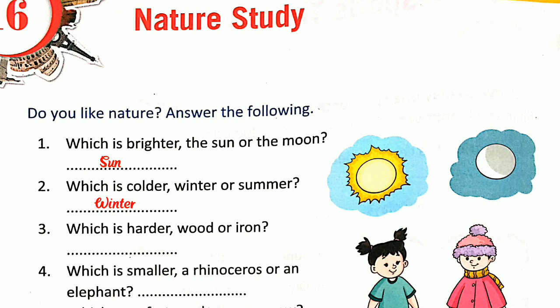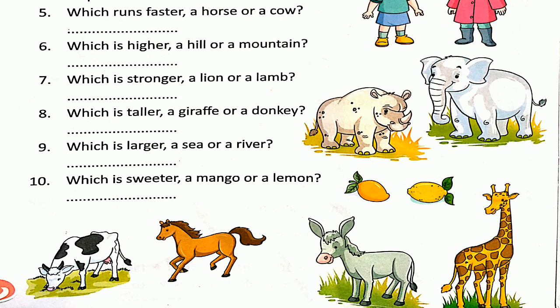Number three: which is harder, wood or iron? The answer is iron. Number four: which is smaller, rhinoceros or elephant? The answer is rhinoceros — rhinoceros is smaller than elephant. Number five: which runs faster, a horse or a cow? The answer is horse — horse runs very fast.